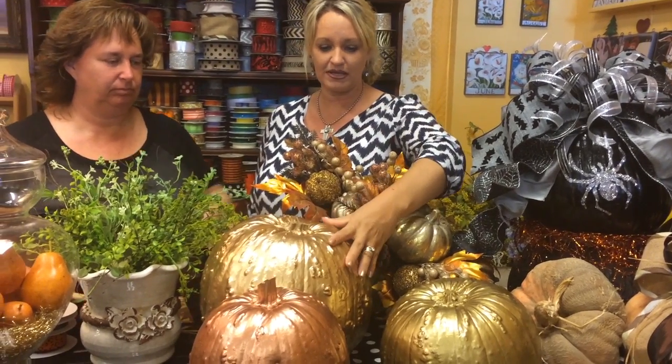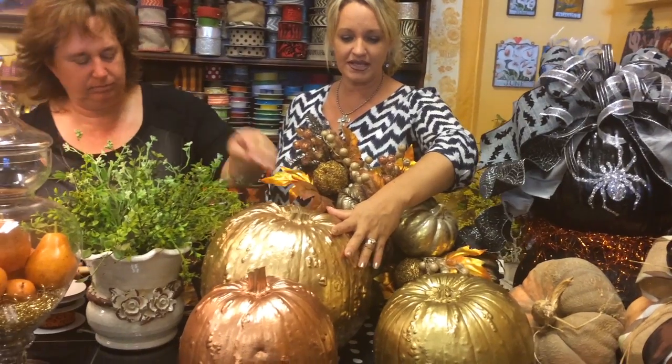We also change them into more of a Thanksgiving look by spray painting them. Our favorites are the metallics, and we still attach the bows. They turn out to be really lovely as centerpieces for your Thanksgiving table.